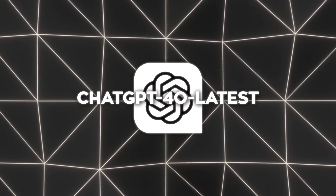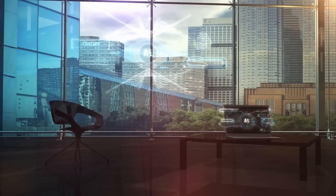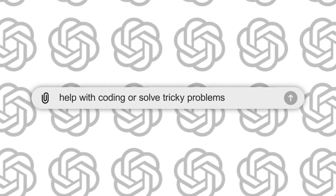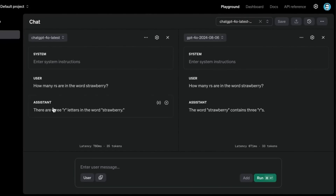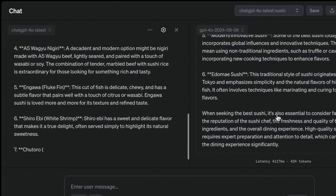So what can this new model do? From what I've seen and what others have reported, it's performing better on tasks that require complex reasoning and creativity. If you've been asking ChatGPT to help with coding or solve tricky problems, you might have noticed it's just a little bit sharper now. It's also faster, which is a nice bonus.